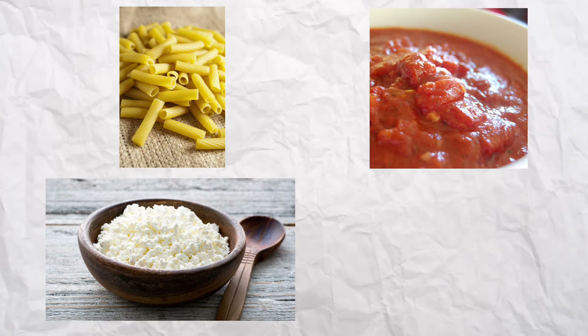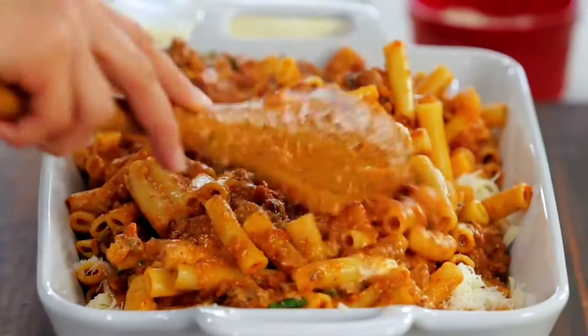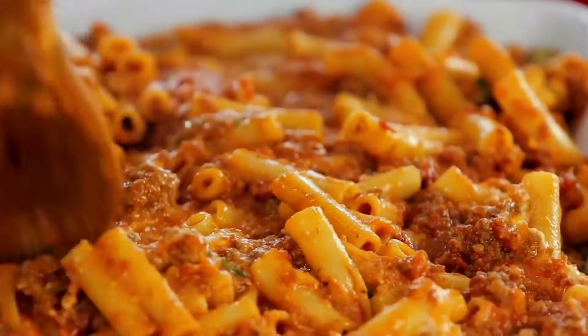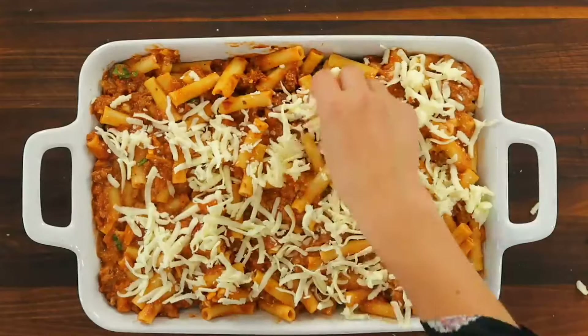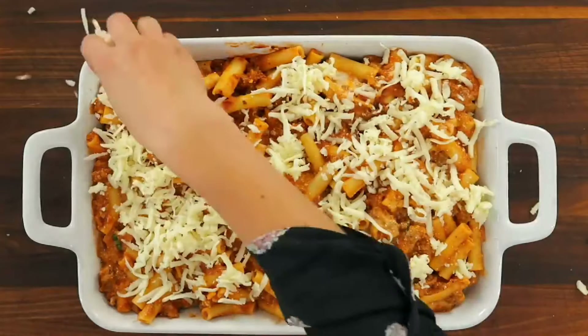Baked ziti was pretty much the long-lost cousin of lasagna, with the classic version including ziti pasta, marinara sauce, ricotta, and mozzarella cheese. The ziti pasta used in the dish was tubular and smooth, which makes it ideal for holding on to the sauce and cheese. This one was a hit at Sunday dinners and had everyone coming back for seconds.